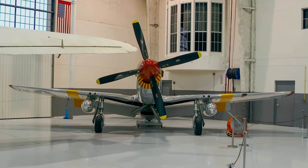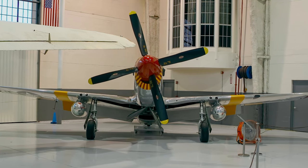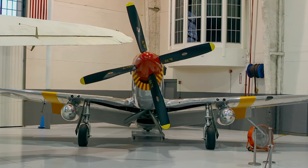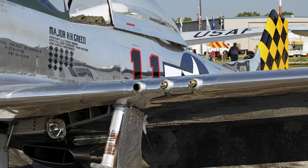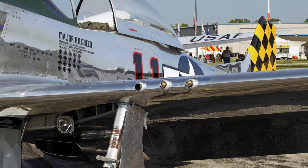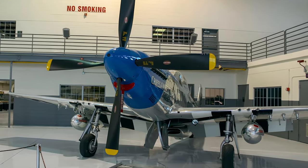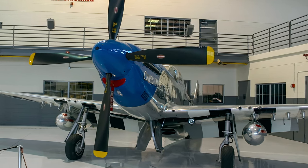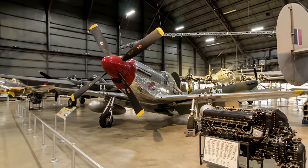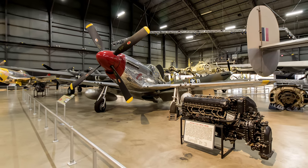Introduced in 1942, North American's P-51 Mustang was among the best and most well-known fighters used by the U.S. Army Air Force during World War II. It had six .50 caliber machine guns, three in each wing, and could carry ten 5-inch rockets or 2,000 pounds of bombs. It had a 275 mph cruising and 437 mph top speed with a range of 1,190 miles. Mustangs arrived in quantity in Europe in the spring of 1944, becoming the primary long-range escort fighter, and also served as a fighter-bomber and reconnaissance aircraft.